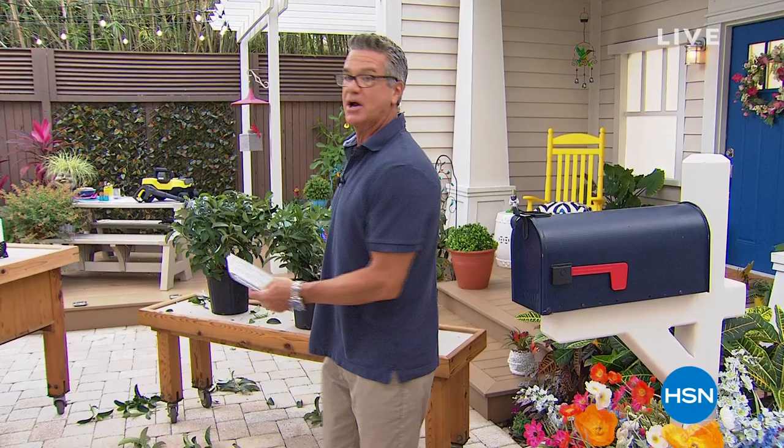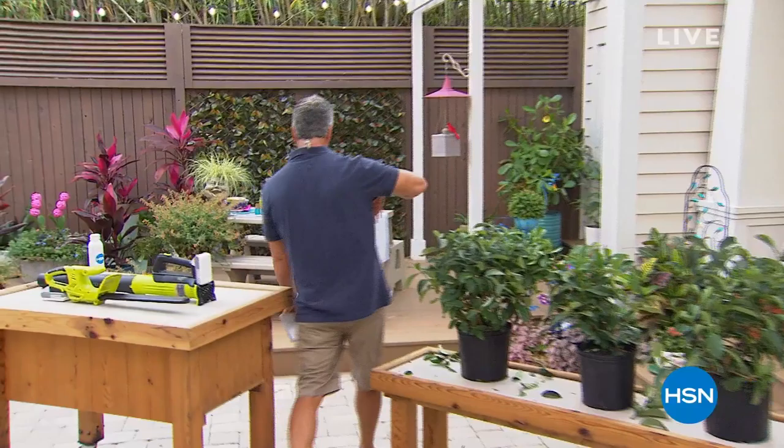We've got great things coming up in this show. Where is my pressure washer? Is it over there? It's way back there — all right, come on back.